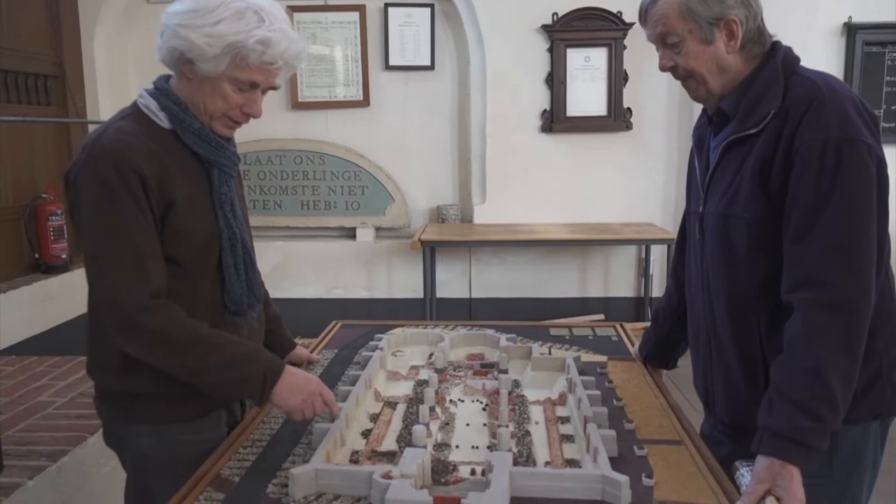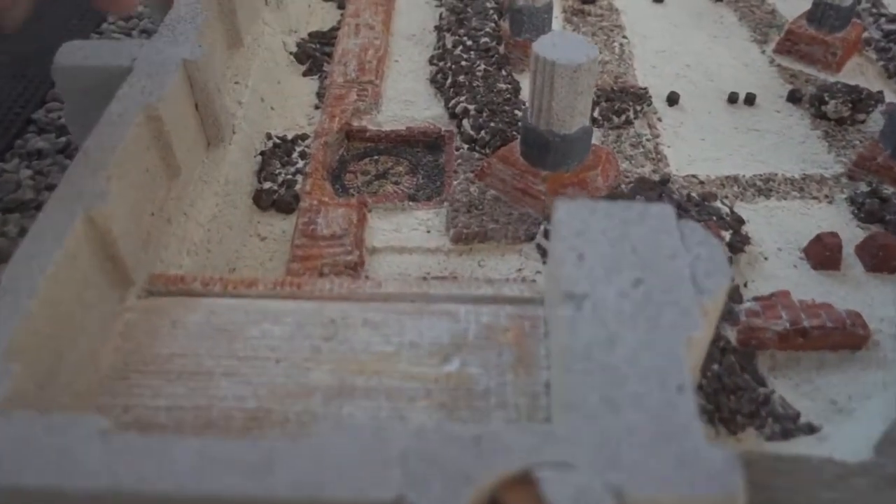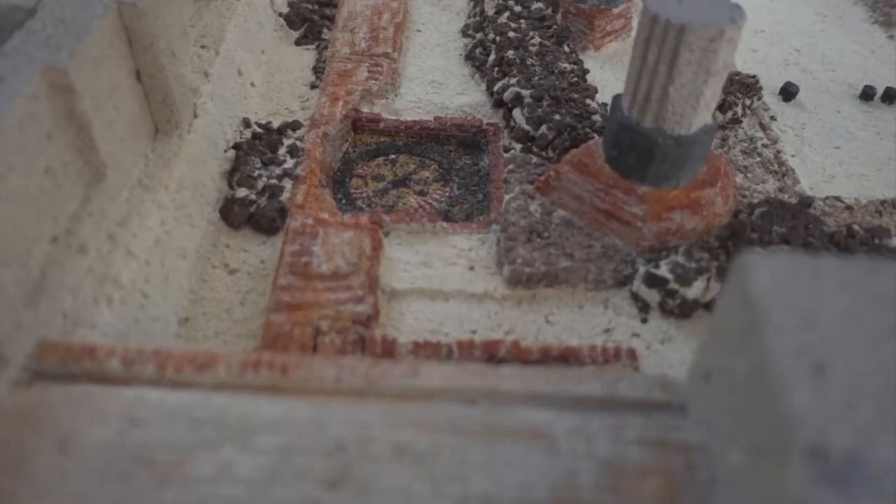Heel leuk is eigenlijk wel dit detail: dat kun je hier zelfs op de maquette zien, dat hier nog een put is waar de klok in gegoten is. En die bevindt zich achter Roelof. Misschien kan je het luik even openmaken.